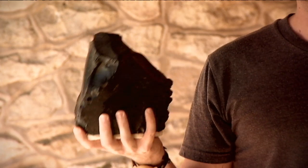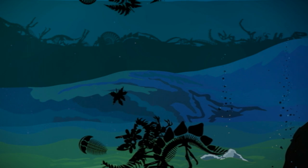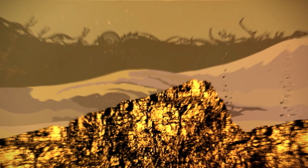This is a piece of coal. And there's enough energy stored in this chunk of rock to power this light bulb for about a day. Coal is a fossil fuel made of ancient plant and animal matter that has been squashed and heated over millions of years.